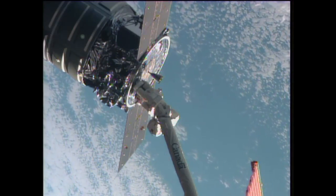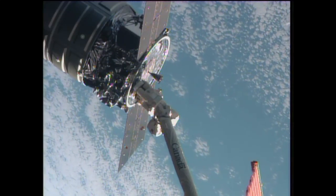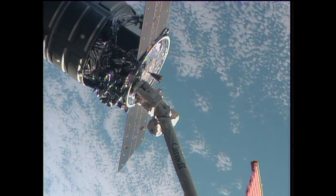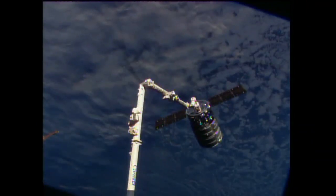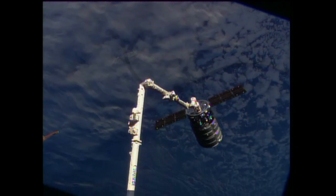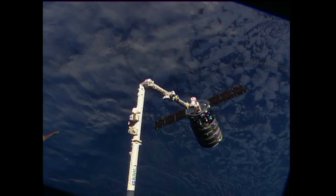Cygnus still holding out there at the 12-meter point away from the International Space Station. A successful capture at 6:01 a.m. Central Time, 7:01 a.m. Eastern Time. These two vehicles were high above the Indian Ocean, about to make a swing up toward the Northeast over parts of Australia. Capture confirmed at 6:01 a.m. Central Time. Cygnus now attached to the space station's arm.